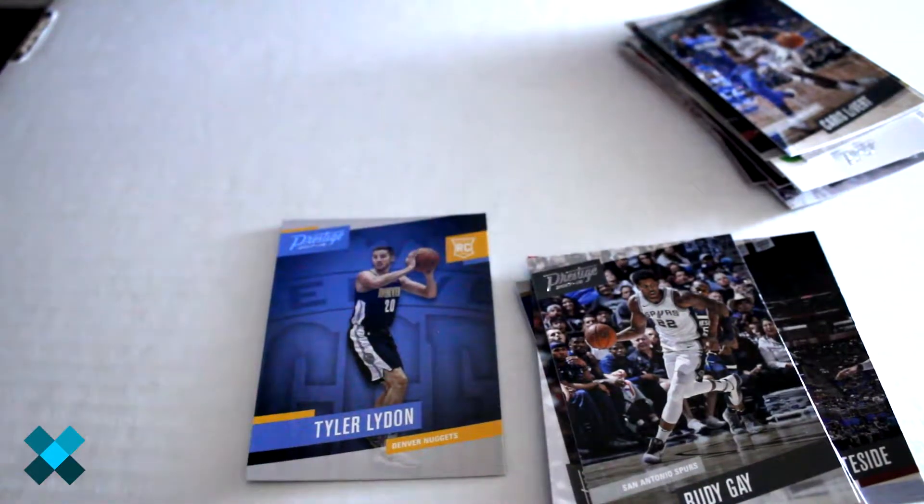So there you have it — we didn't get any autographs, but we got a pretty decent amount of inserts including LeBron James. Now you have an idea what the cards look like and what to expect out of some of these hobby packs. For more great videos, click like and subscribe and we'll see you next time.